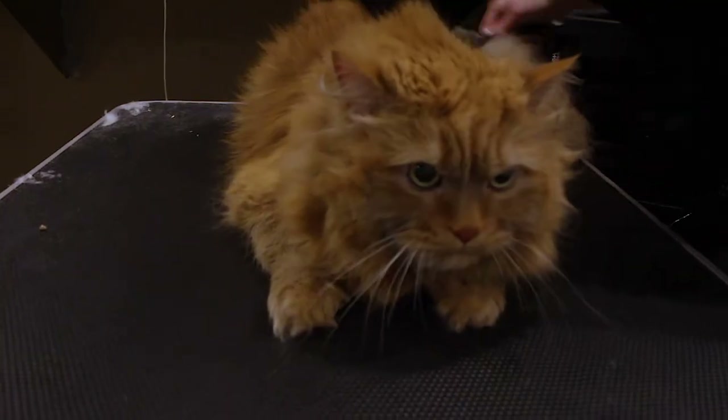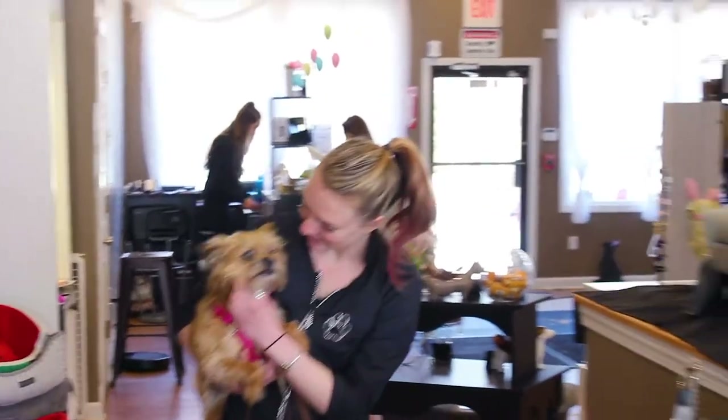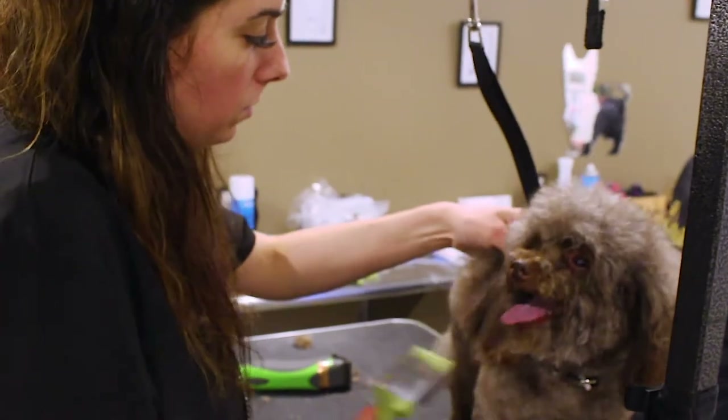We cater to most pets big and small. When arriving to the salon for your appointment, your stylist will come up and check in your pet. We will go over everything you would like us to do with your pet during their time with us. Your pet's appointment will consist of a bath, a blueberry facial, followed by blow drying, and then a brush out.